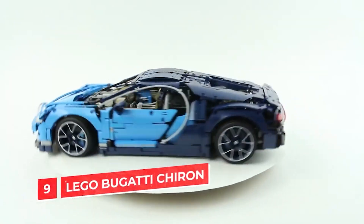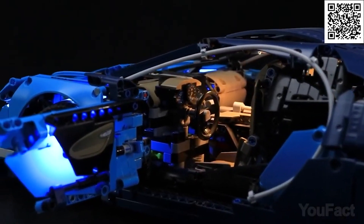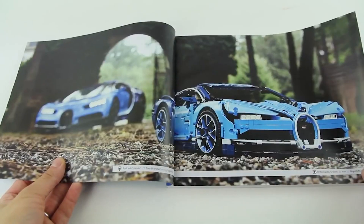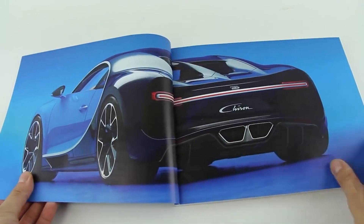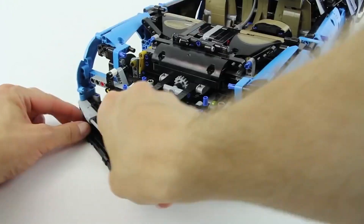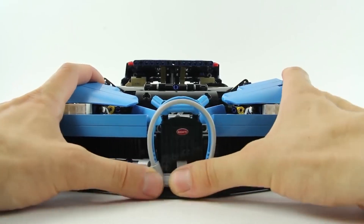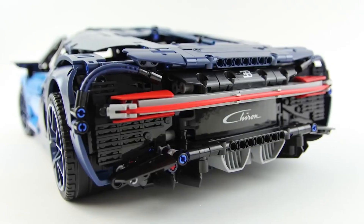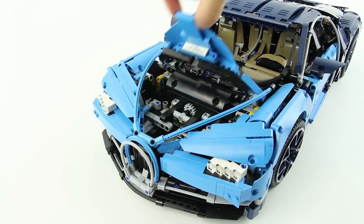LEGO Bugatti Chiron. Rev up your engines and experience the brilliance of engineering with the LEGO Technic 42083 Bugatti Chiron set. Developed in collaboration with Bugatti Automobile SAS, this limited edition model is a true masterpiece for car enthusiasts and LEGO fans alike, from the aerodynamic body to the rim of the logo. Simply plug in your top speed key and you'll discover a magically stylish Bugatti hold-all with active rear wing and a compact storage compartment.